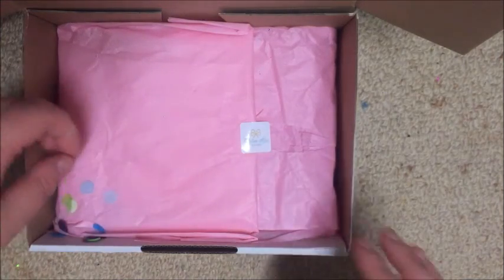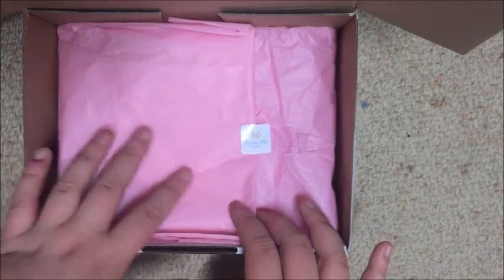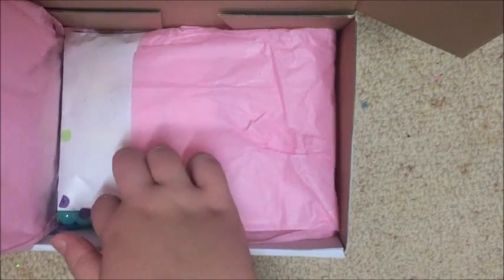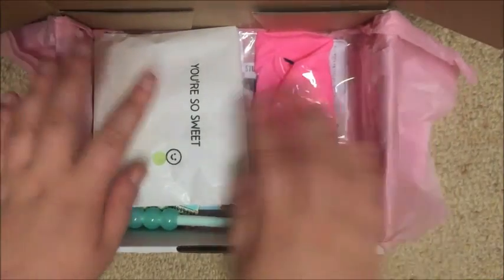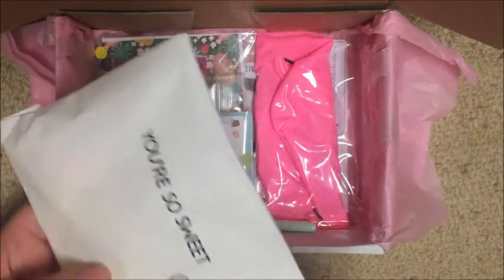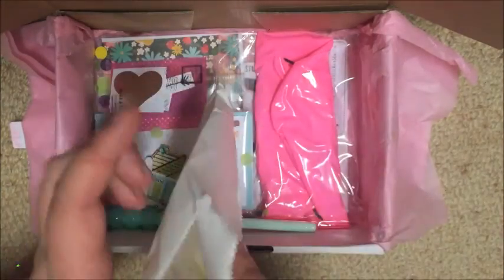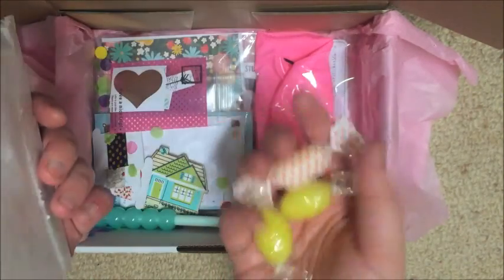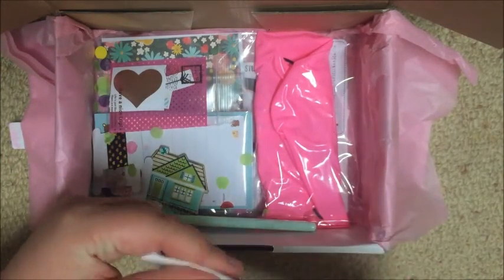I'd already peeked inside to check for invoices. The paper is coming up kind of neon on camera but it's actually a pastel-y pink with a little Marianne Designs sticker. Opening it all up — inside there's more confetti, a little bag that says 'you're so sweet,' and inside that is more confetti and some lollies — a really nice touch! I'm a sweet tooth so I love that, thank you Cynthia.